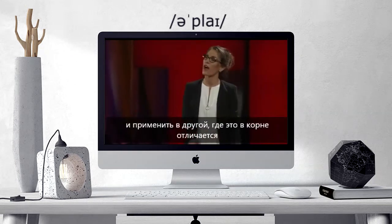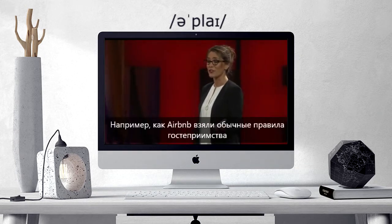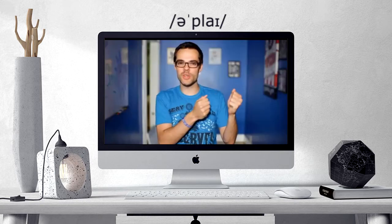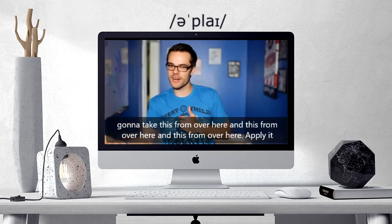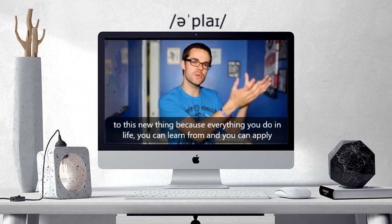And apply it to another where it's a radical departure from the status quo. Think about what Airbnb took that was normal from hospitality and revolutionized it. Because ultimately you're going to take this from over here, and this from over here, and this from over here, and apply it to this new thing.